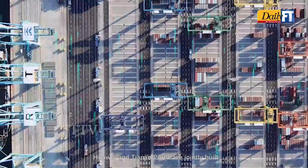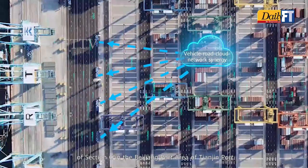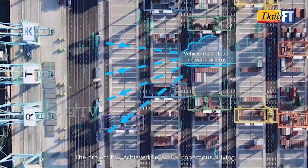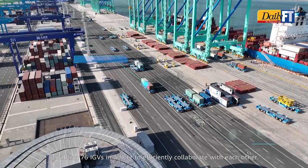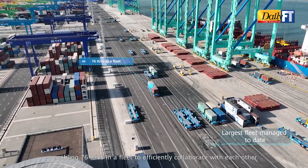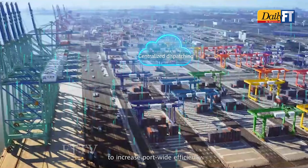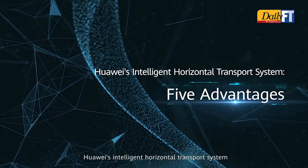Huawei and Tianjin Port have jointly built an intelligent horizontal transport system at the terminal of Section C in the Beijing port area of Tianjin Port. The project has achieved Level 4 autonomous driving, enabling 76 IGVs in a fleet to efficiently collaborate with each other. Huawei has used cloud-based centralized dispatching to increase port-wide efficiency.